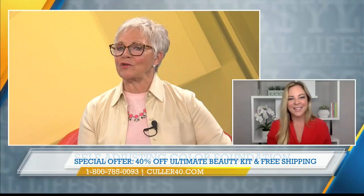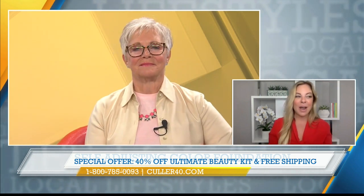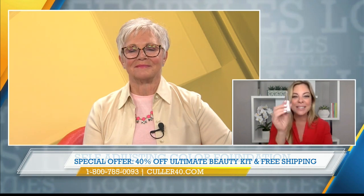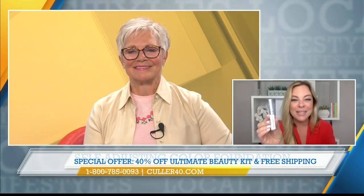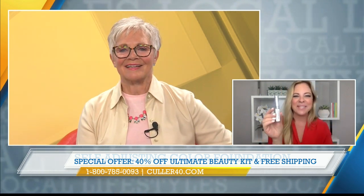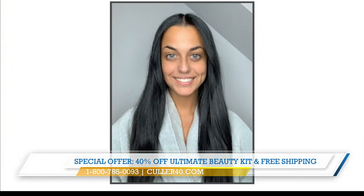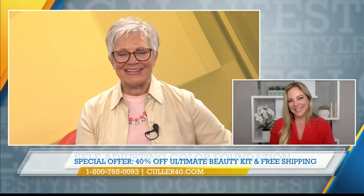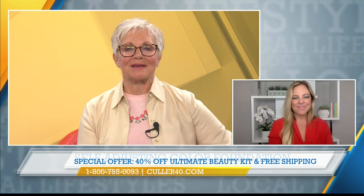The ultimate beauty package is discounted right now — 40% off and free shipping, a huge value. And we're including the lash enhancer: you put this on before your mascara, and it's going to give you volume, fullness, and really pop those lashes. Thanks for the education and the deal, Amy — so glad to have you on the show. We'll be back with more Local Lifestyles right after this message. Stay with us.